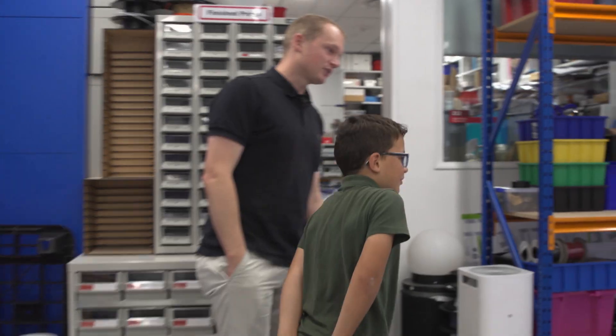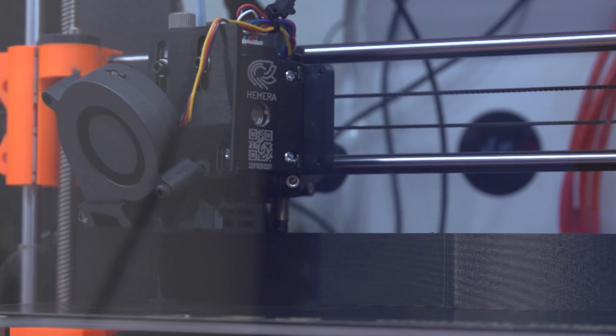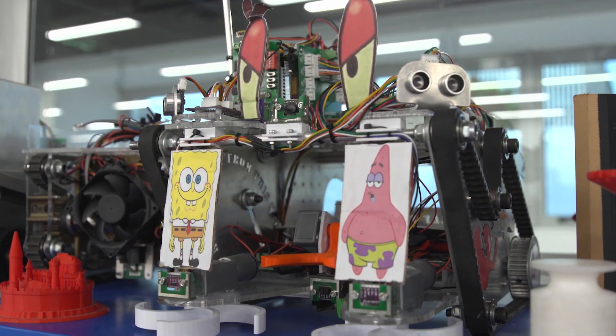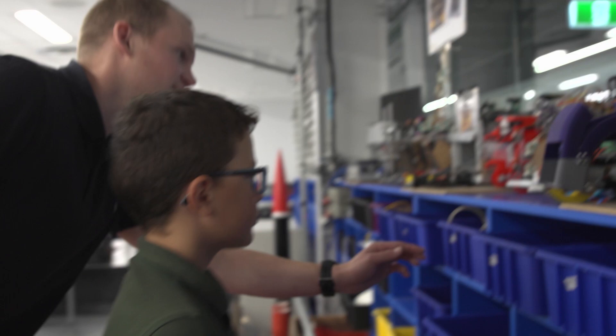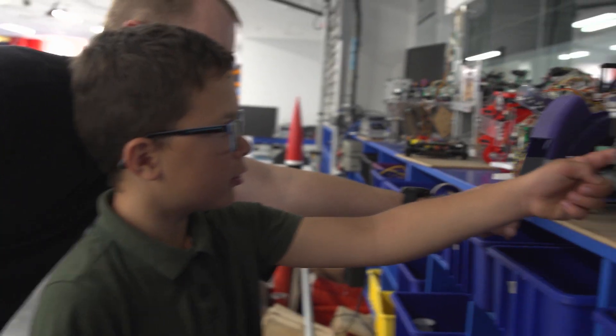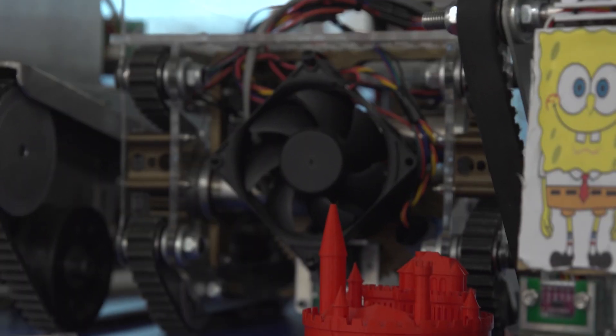Look at this — look at all the 3D printers. Whoa. Look over on the wall. You see on the shelf all the different robots? Patrick and SpongeBob. Yeah, so these robots are meant to compete in the robot cup. See all the wheels and stuff? They're 3D printed. Then we've got these little actuators here that rotate things. What happens when you go for a run? Sweat. Yeah, you get hot. So they have a fan there to keep that robot cool.